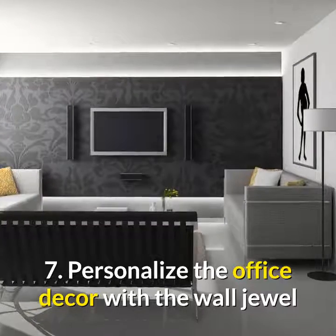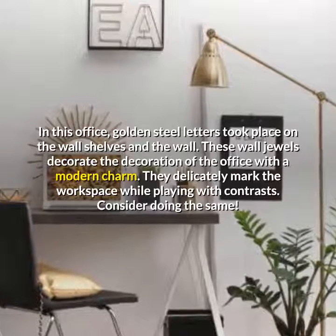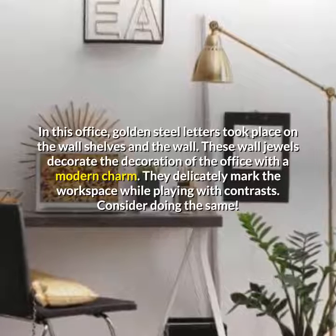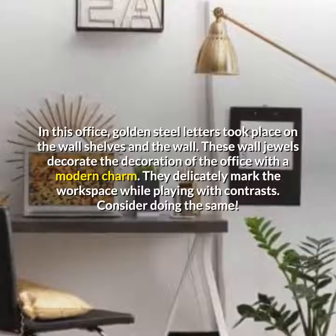Personalize the office decor with the wall jewel. In this office, golden steel letters took place on the wall shelves and the wall. These wall jewels decorate the office with a modern charm. They delicately mark the workspace while playing with contrasts. Consider doing the same.